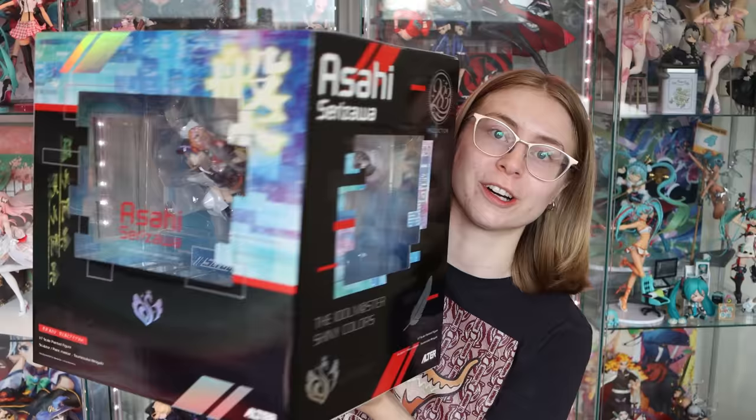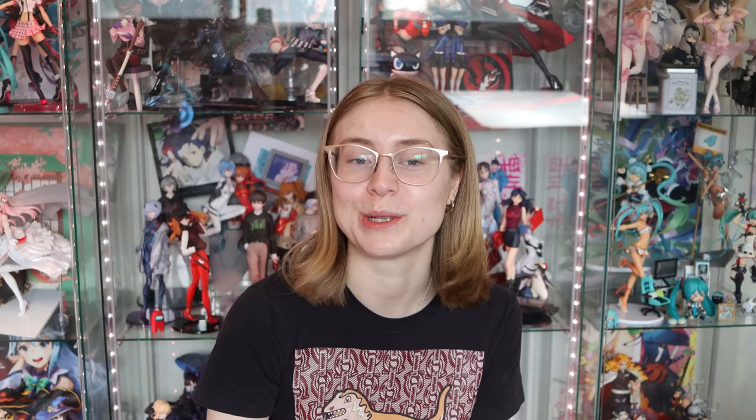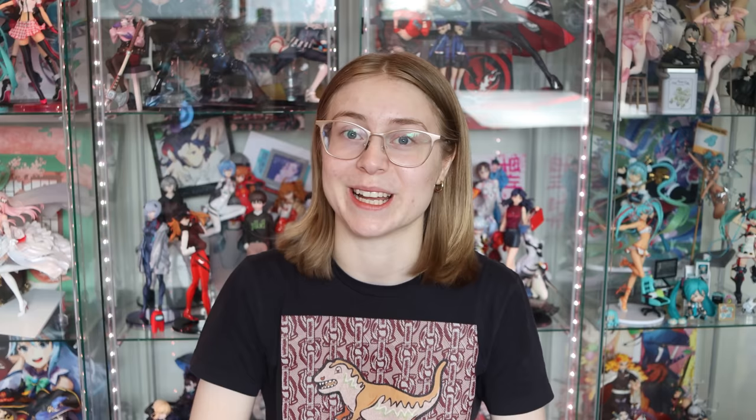That is all I have for you guys today — I hope you enjoyed this haul video. I'm going to film the unboxing of this Idolmaster big girl next, so that should be out next week — she was very expensive and I'm very excited. Thank you all so much for watching, thank you to Baie for sponsoring this video, and thank you to all my patrons on Patreon, especially my cheekateer patrons: June, Zen Nezu, Melinda, JP, Styrak, Retro Richie, and Leon Blade. If you enjoyed this video please subscribe, leave a like, and let me know what figures you picked up this month. Have a wonderful day — bye!